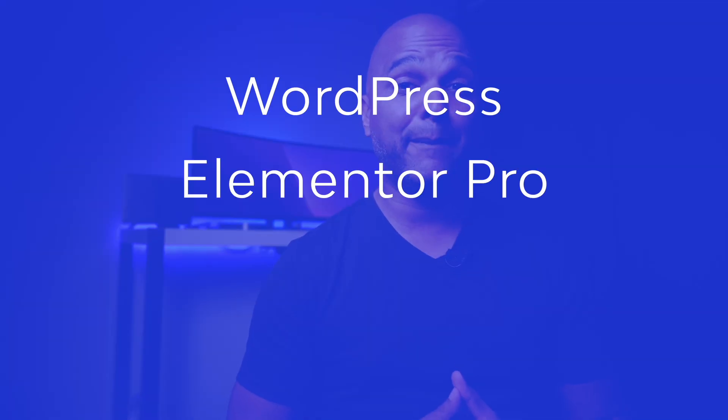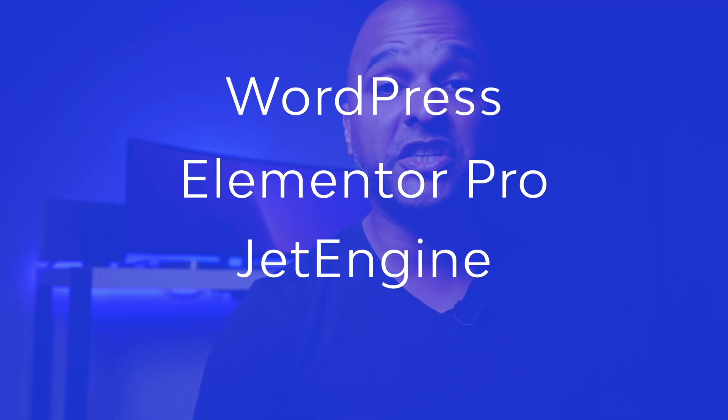How would I build it? It doesn't really matter if you outsource the development, code it yourself, or use WordPress — clients only care about end results and return on investment. Personally, I think I could build something similar with WordPress, Elementor Pro (affiliate link in the description), plus probably JetEngine and WP Rocket — just to give you an idea of the main plugins I would use. But you could also build this with Bricks, Gutenberg, or whatever builder you are most efficient with. At the end of the day, they're just tools — what matters is the end result.